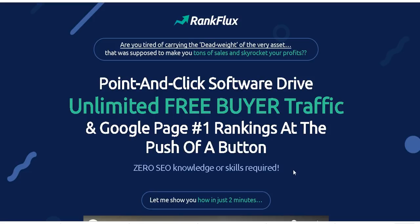Rank Flux is a product that will be launched on the 6th of April at 11 EST. It's a product by Shawn of Wendela, who is also a six-figure earner and who also happens to be a friend of mine on Facebook.